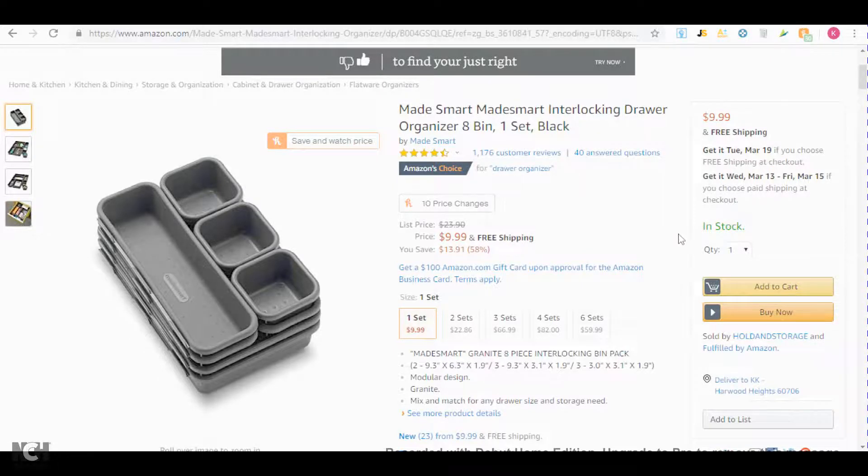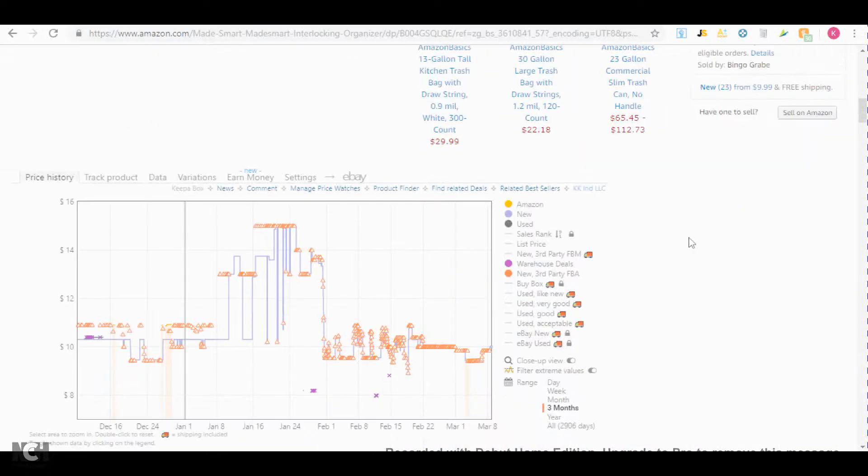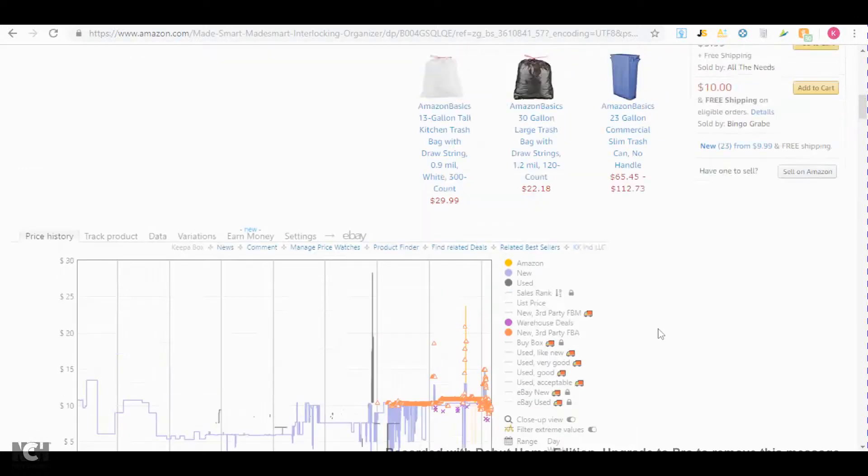So you can definitely look at this item and check Keepa — has Amazon sold it in the past? There are some instances that Amazon sold it, but as you can see right here, over the couple of years that it has been selling, Amazon has not been on the listing. So that's really good.